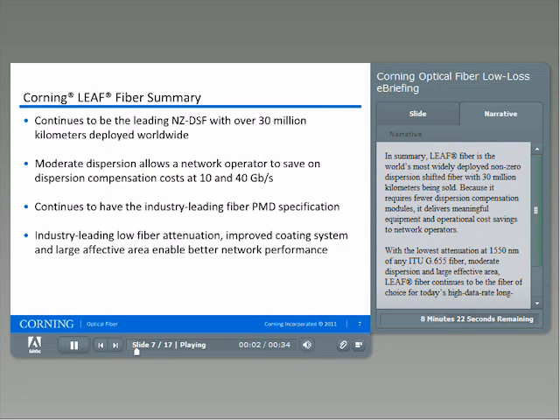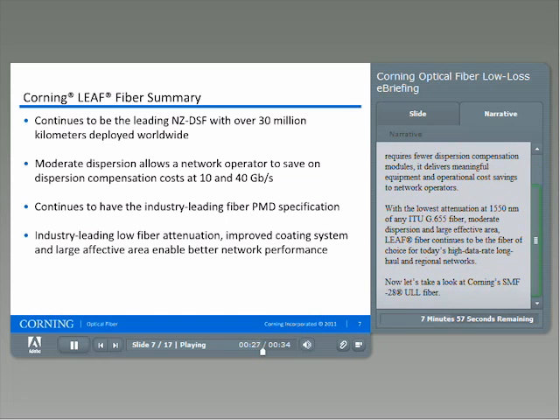In summary, LEAF fiber is the world's most widely deployed non-zero dispersion shifted fiber, with 30 million kilometers sold. Because it requires fewer dispersion compensation modules, it delivers meaningful equipment and operational cost savings to network operators. With the lowest attenuation at 1550 nanometers of any ITU G.655 fiber, moderate dispersion, and large effective area, LEAF fiber continues to be the fiber of choice for today's high data rate, long-haul, and regional networks.